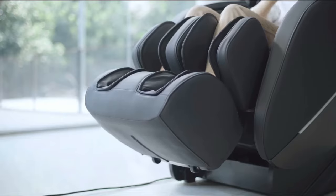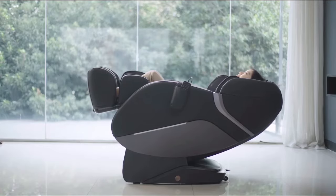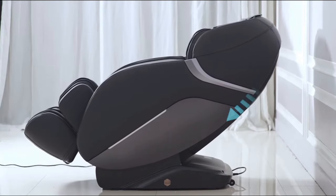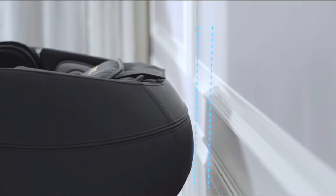The NASA-inspired zero-gravity function actually supports the entire weight of the back, thereby maximizing the intensity of the massage. Fully reclined, this chair can be positioned within 6 inches of a wall.